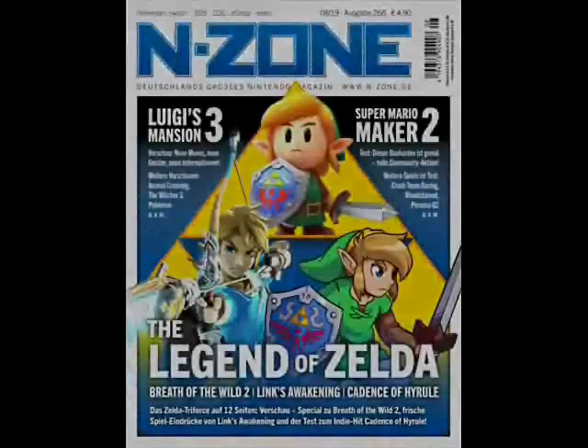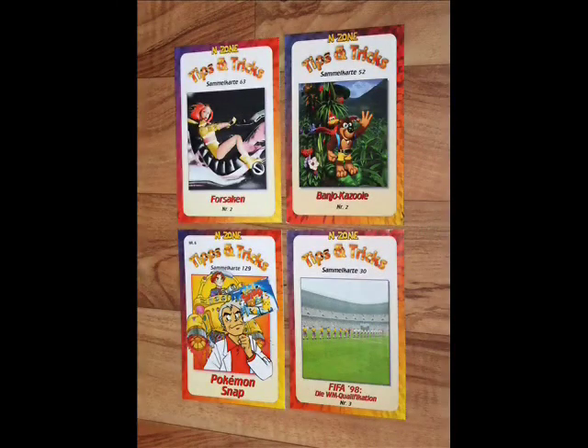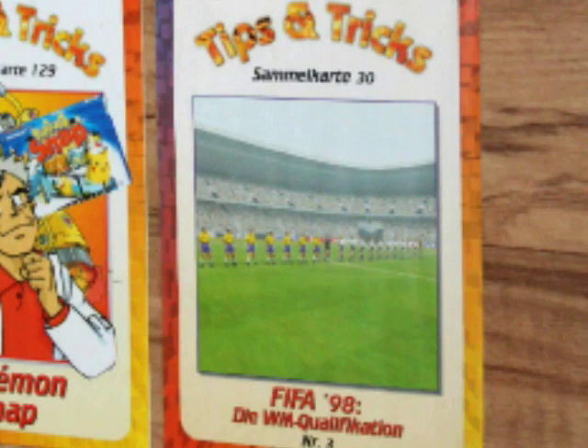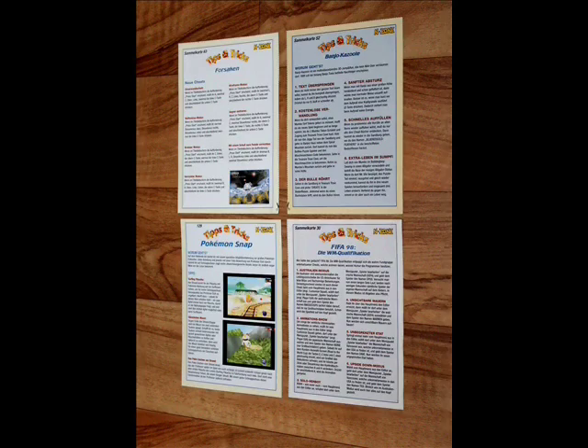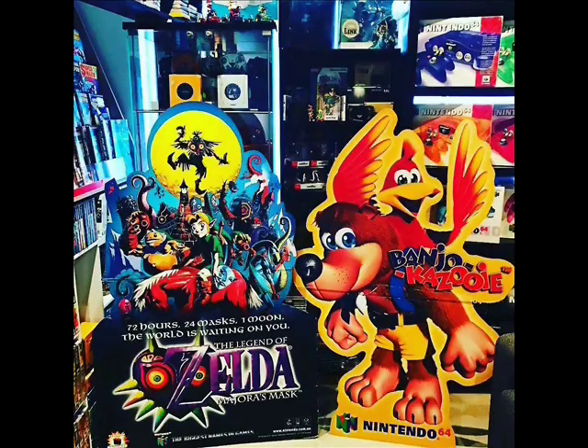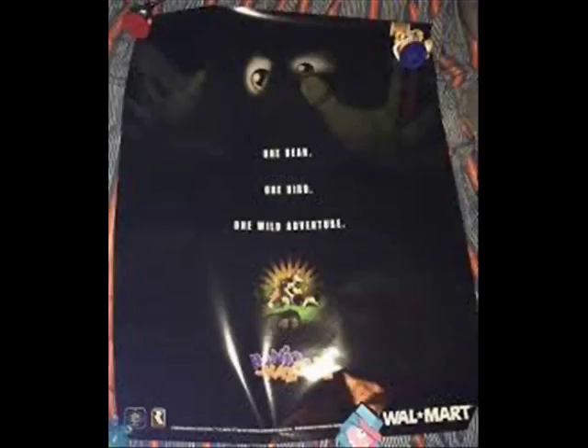In Germany, there was a magazine called Endzone, and some came with tips and trick cards featuring Banjo-Kazooie, Pokémon Snap, Forsaken, and FIFA 98. The tips are in German, but the cards do feature some cool artwork. Remember that E3 freebie? It got a big brother — only it's just Banjo-Kazooie with a yellow lining. This was most likely displayed at EB Games to promote the game. Walmart even promoted the game with a poster that says, 'One Bear, One Bird, One Wild Adventure.'